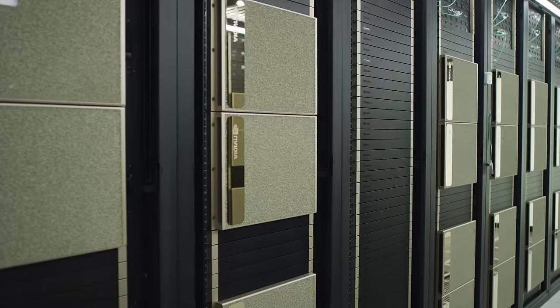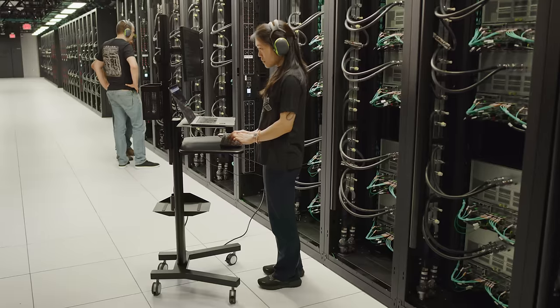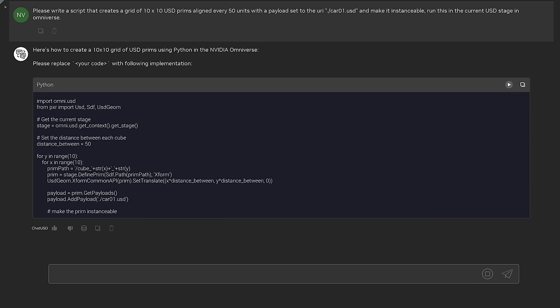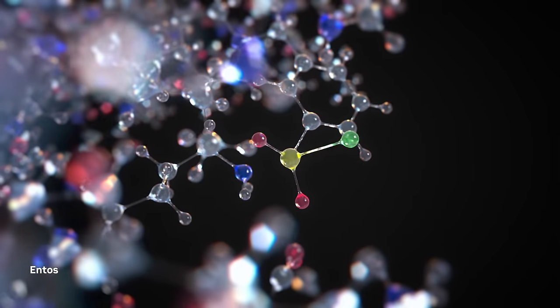NVIDIA continues to innovate in our software and hardware solutions to scale applications across the entire data center. And, of course, AI is the latest tool for accelerated computing. AI is the software that writes software. And AI is transforming HPC, providing an order of magnitude further acceleration for many scientific domains.